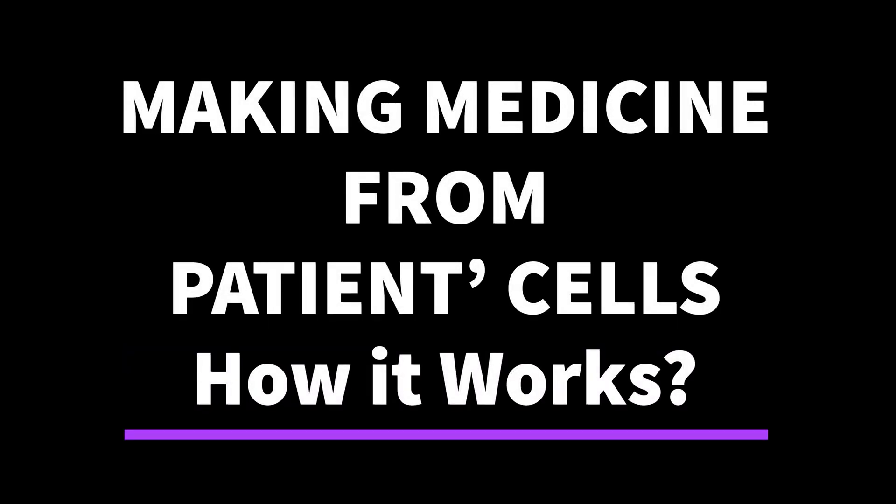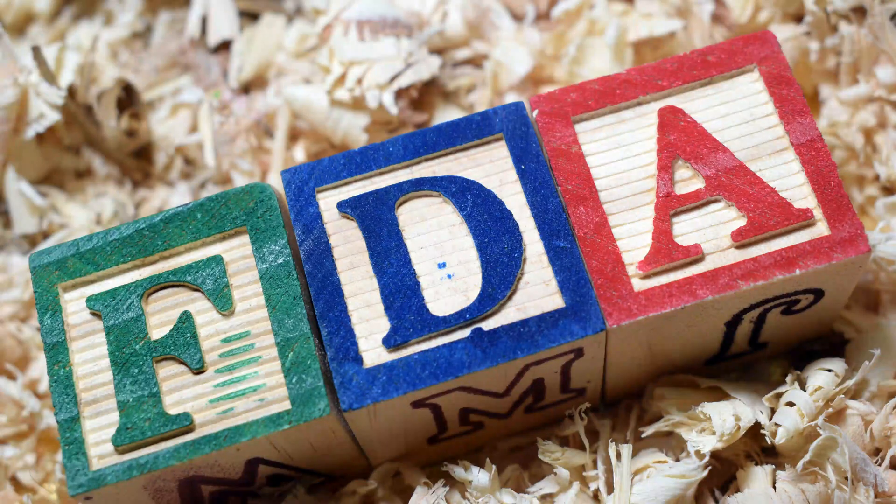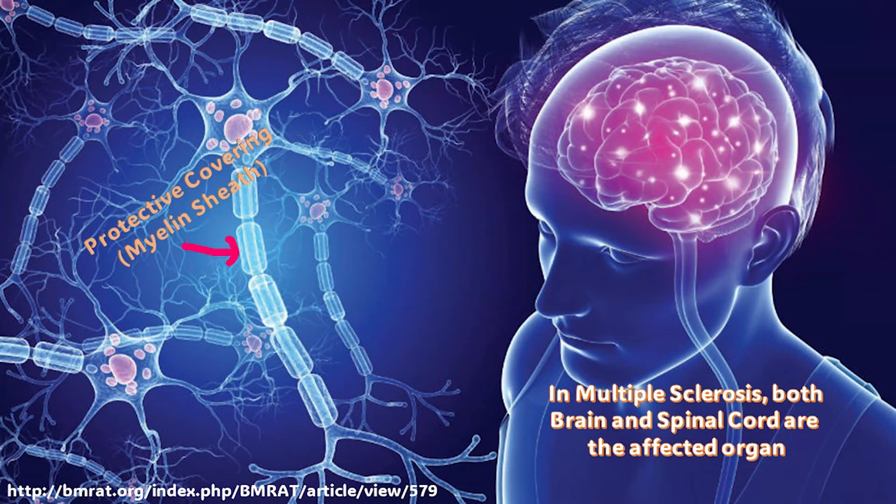Making medicine from a patient's own cells sounds quite interesting. In this video, we will apprise you that this methodology has been approved by the U.S. Food and Drug Administration to treat several cancer types and is being used for the treatment of multiple sclerosis, a disease in which the immune system mistakenly damages the protective covering of nerves, causing problems with communication between the brain and the body, leading to various disabilities.